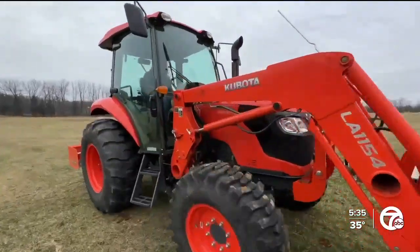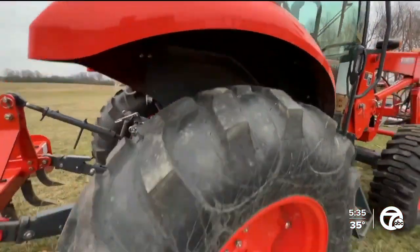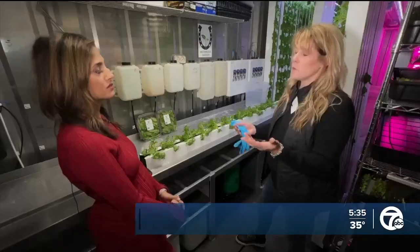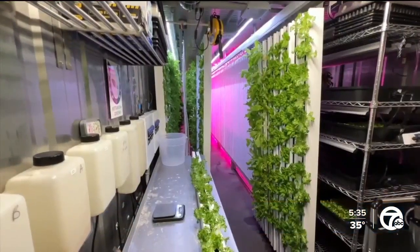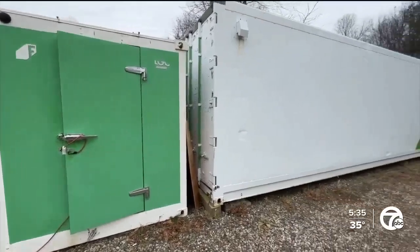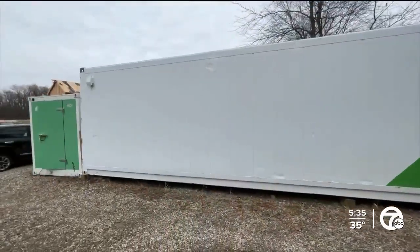It started as a garden, but the idea evolved when considering the challenges of outdoor harvesting. The dirt here is full of rocks, the deer eat everything. Paul said, 'I wish there was a farm in a box' — and there was. A franchise shipping container farm, so they took a leap to grow leaves.